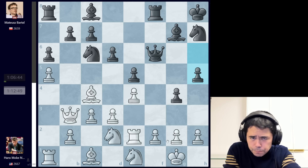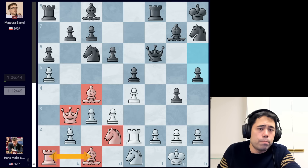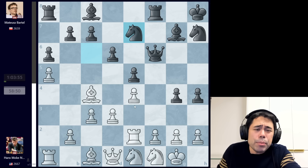Hans goes rook to e2, guarding the pawn on f2. We get g4 attacking the knight, and now knight to e1 is played, and here h5 is played. Black is down a pawn but has this idea of going for the pawn avalanche, pushing the g and h pawns down the board. White is a little bit cramped — he hasn't developed the bishop on c1 or the rook on a1. The big question is will a pawn avalanche be enough to win before white can untangle his pieces.